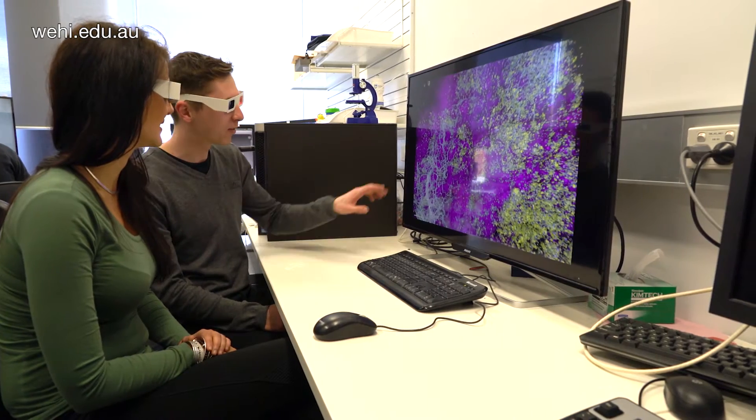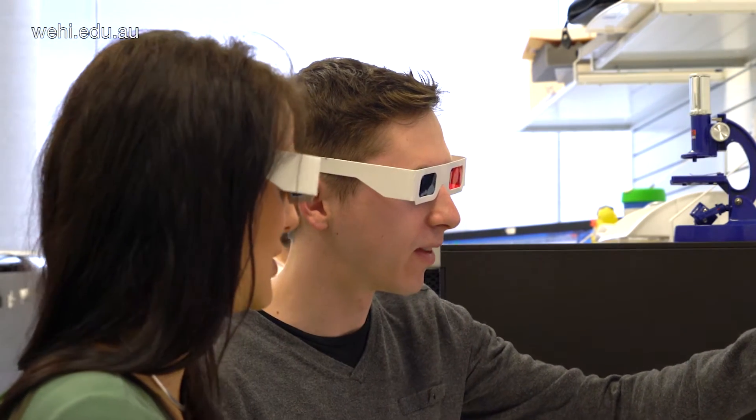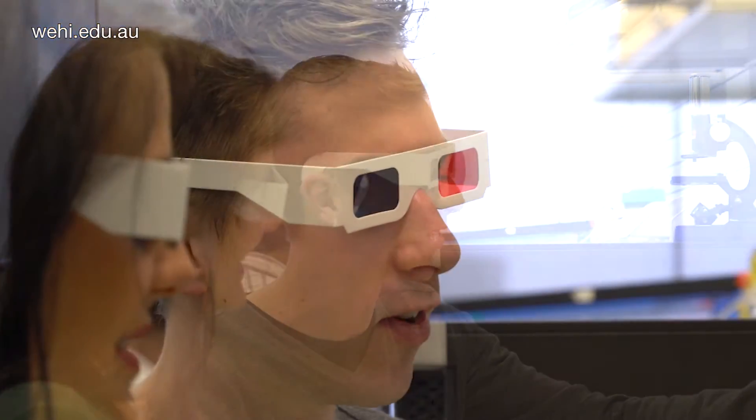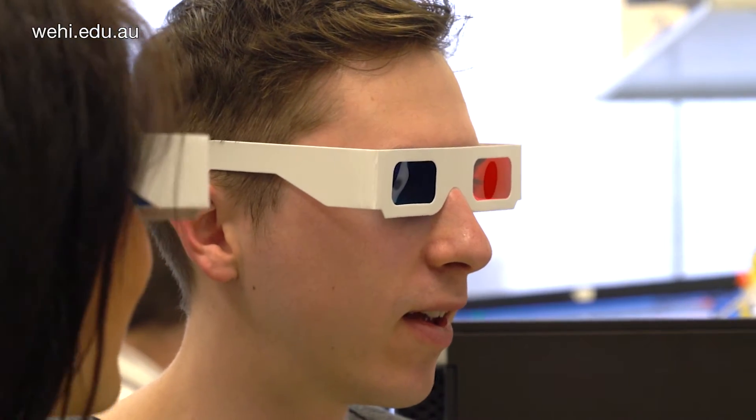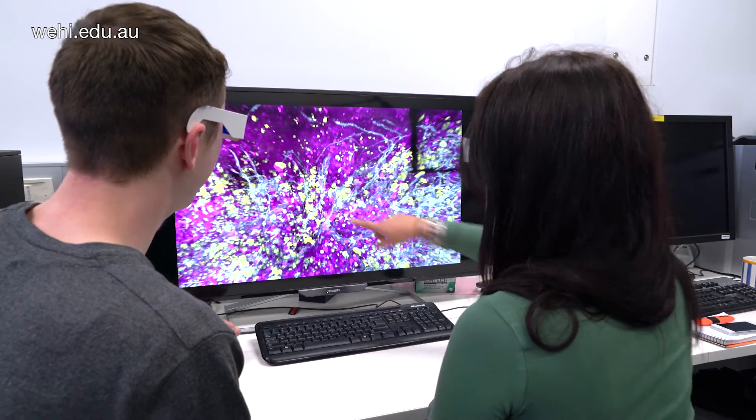To really appreciate our tissue in real 3D, we have developed a special display with 3D glasses, and we found this display really engaging. Not only does it allow us to understand better our 3D data, but it also immerses people from the community into our science.